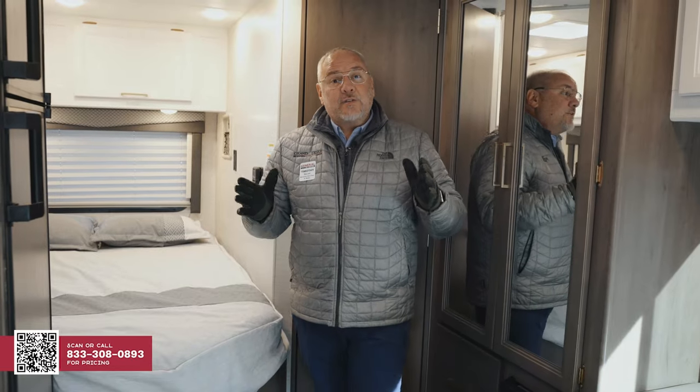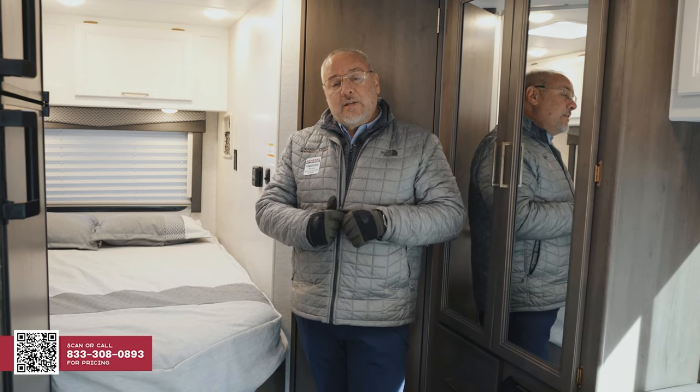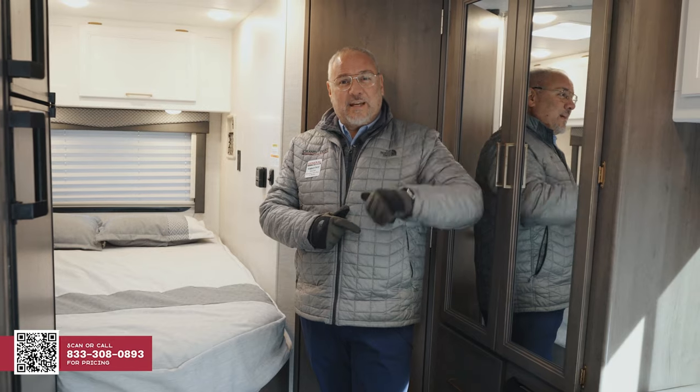Thanks for watching this video today and taking this grand tour of the 2024 Thor 4Winds 22E. For more information, visit GeneralRV.com. Thank you again.